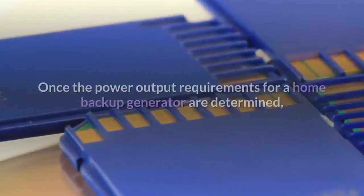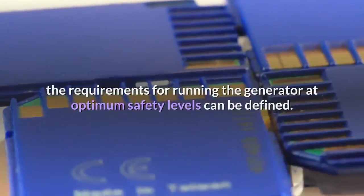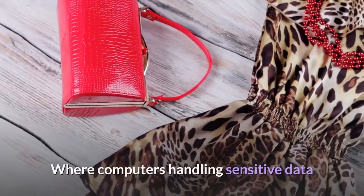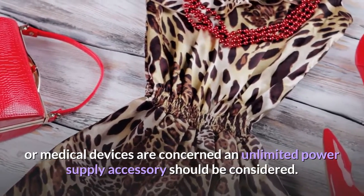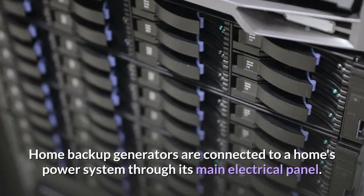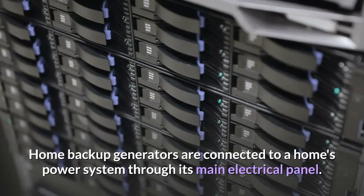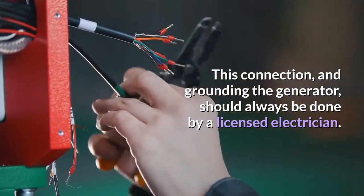Safety requirements: once the power output requirements for a home backup generator are determined, the requirements for running the generator at optimum safety levels can be defined. Where computers handling sensitive data or medical devices are concerned, an uninterruptible power supply accessory should be considered. This can prevent data and power loss during the transfer of power to the generator. Home backup generators are connected to a home's power system through its main electrical panel, and this connection and grounding of the generator should always be done by a licensed electrician.